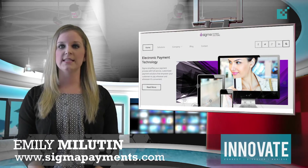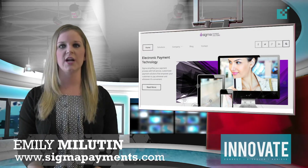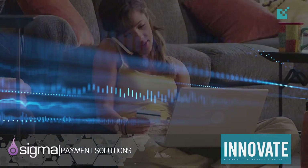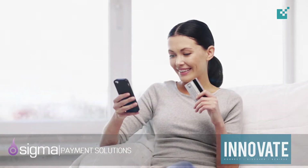Our sister company Sigma Payment Solutions has recently announced their new interactive voice response system as the latest addition to their ever-growing arsenal of cutting-edge payment technology. This new IVR system allows customers to make convenient payments over the phone using automated IVR prompts without the need for any additional personnel.